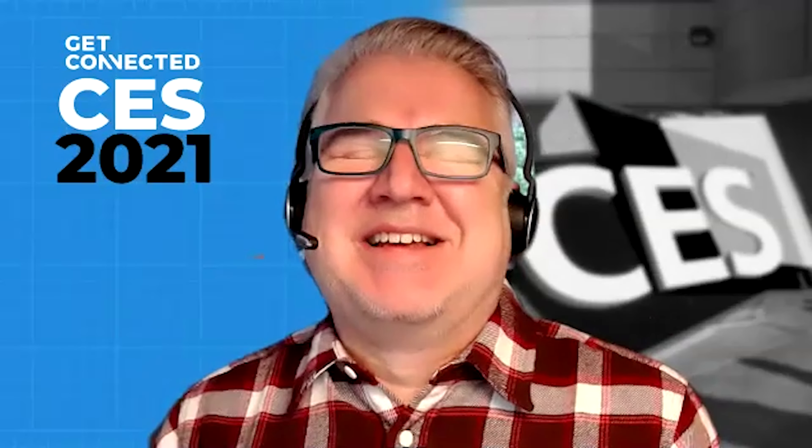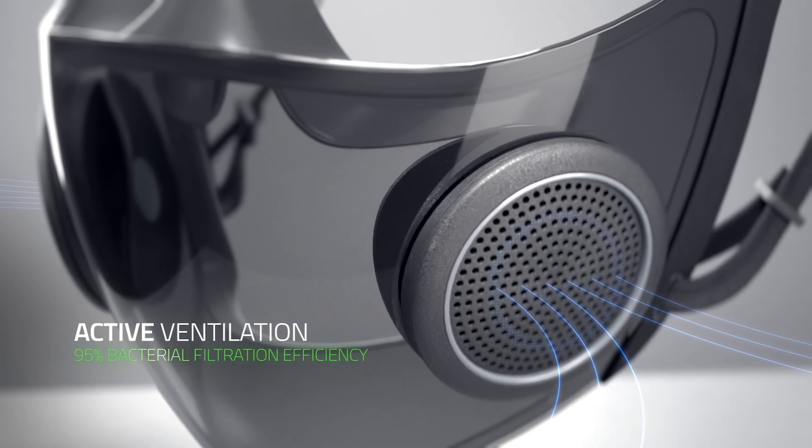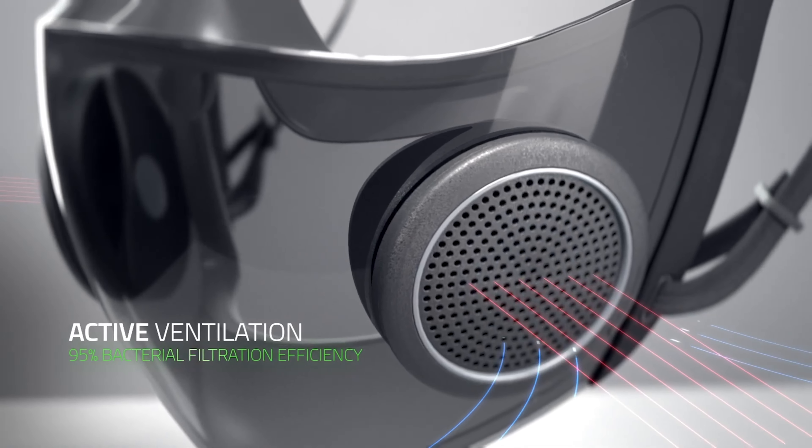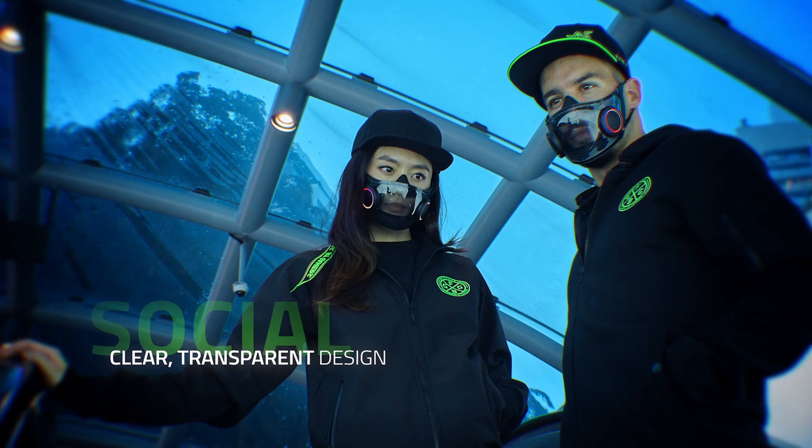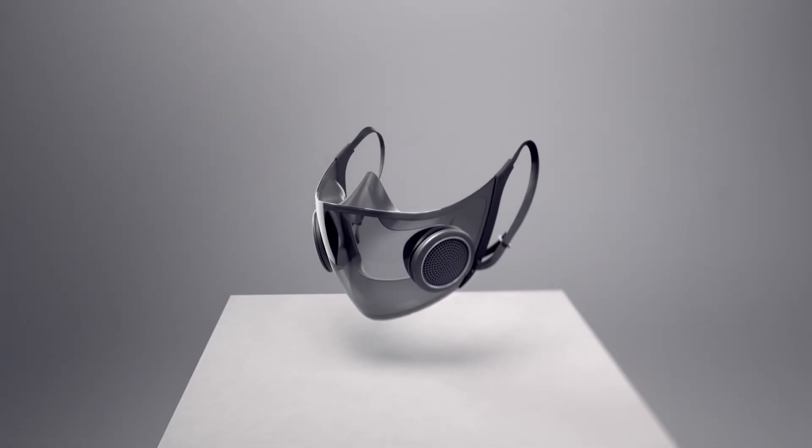It kind of looks like a mask that a gamer would wear when they're in the game. It's a pretty clever and cool design. It's basically a translucent, almost smoked clear plastic covering that goes over your mouth, with two little discs. The discs have a couple of different purposes — one is they're the filtration points. So it's a surgical N95 mask, but it also has RGB lighting, as all Razer products do.